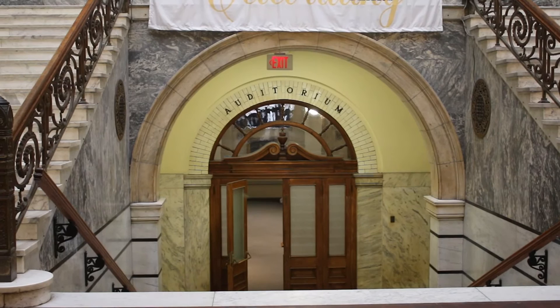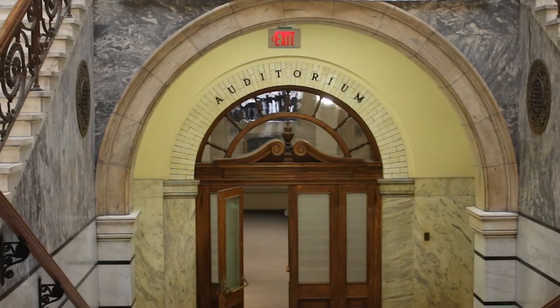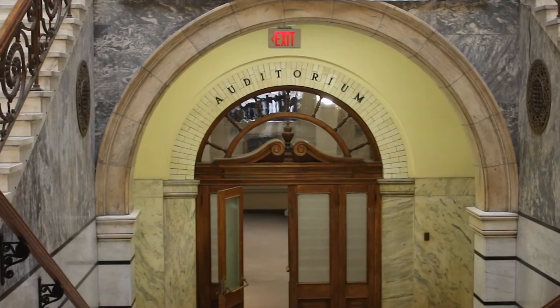Through our main auditorium we also have a lot of fun events hosted by our campus activities board. On this floor we also have the Waterboy statue. It's a Drexel tradition to rub its toe before any exam, and it was actually built by the same French sculptor that built the Statue of Liberty.